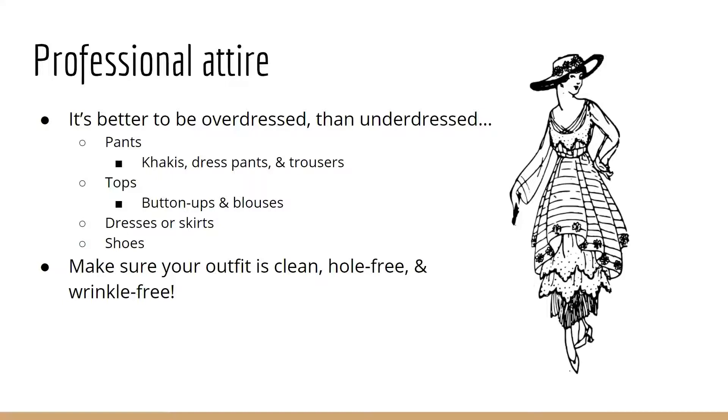Make sure your outfit is clean, hole-free, wrinkle-free and ready to go for your interview. I'm going to link some of my previous Real World Basics videos about washing clothes and mending them in the description box if that might be helpful while you're getting ready to interview for a job.